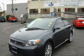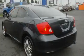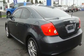This is a 2006 Scion TC, designed to turn heads. It features a 2.4-liter 4-cylinder engine and a 5-speed manual transmission.